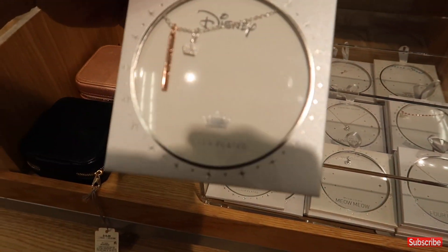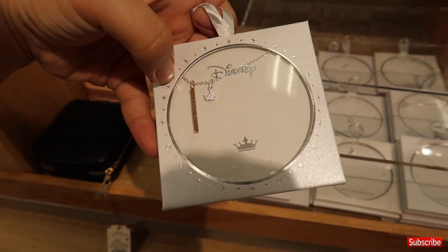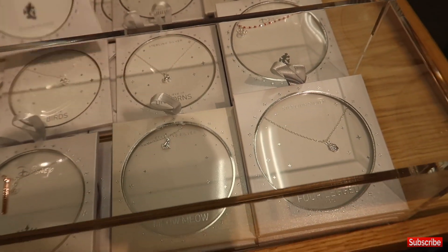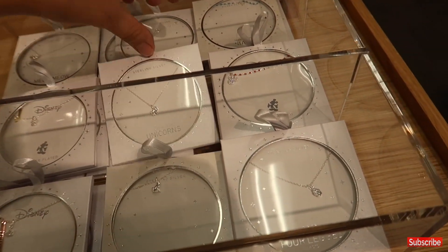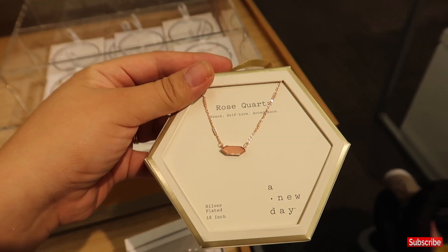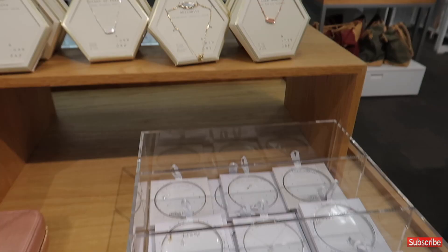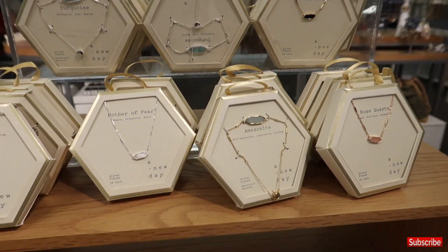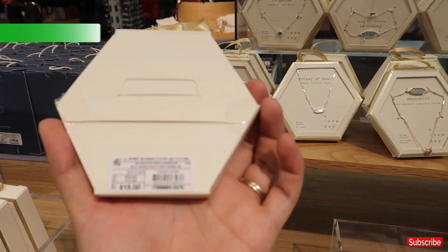These are so pretty because they have little messages — this one says 'believe' — and then they have different ones like Mickey Mouse, Minnie Mouse, unicorns. Super cute with cords too. A lot of very unique pieces that I have never seen elsewhere, and these are all $15.